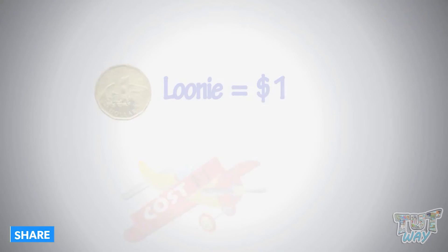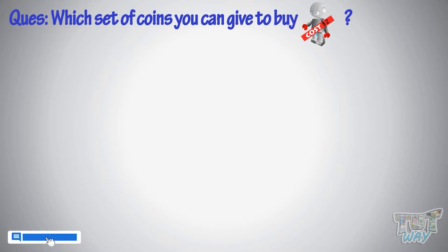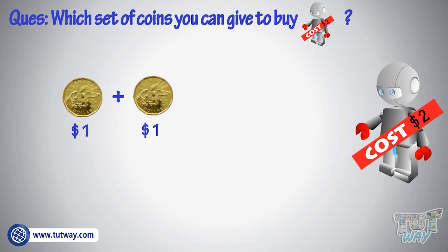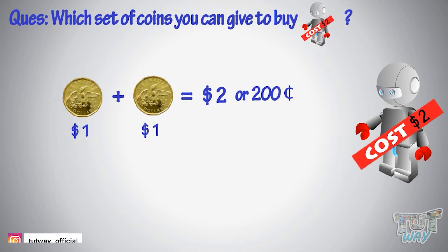Now, which set of coins can you give to buy this toy? You can give two loonies to make $2 or 200 cents. Many ways can be there — you can use smaller coins, too.